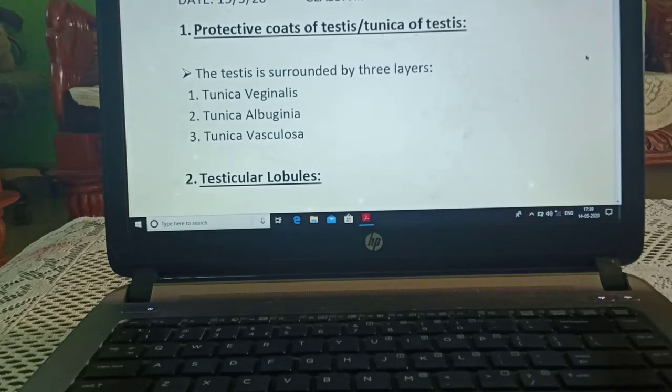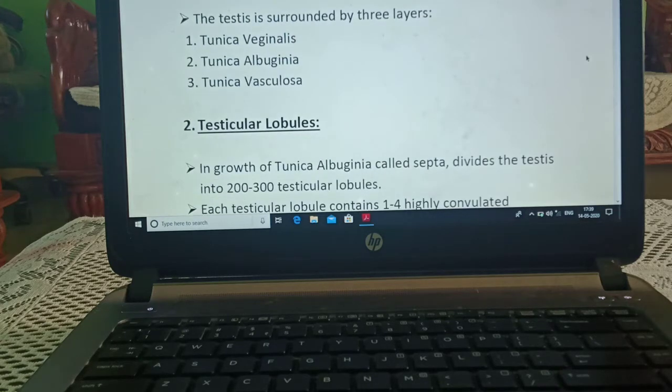Today we are starting with protective coats of testis, or tunica of testis. Tunica is known as membrane. The testis is surrounded by three layers: tunica vaginalis, the outer one; tunica albuginea, the middle one; and tunica vasculosa, the inner one.